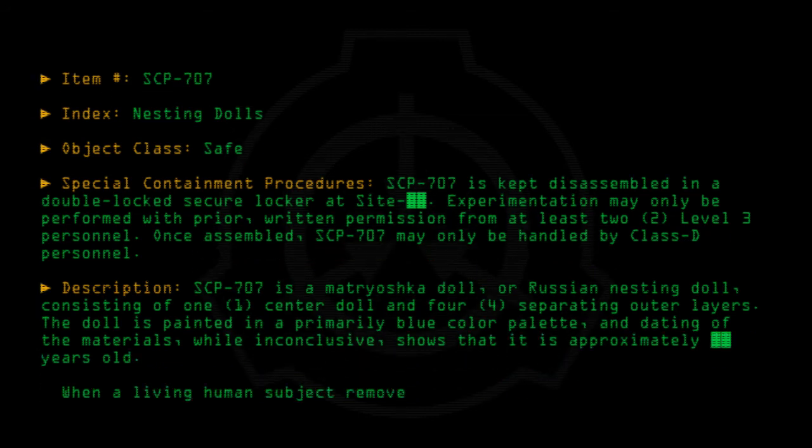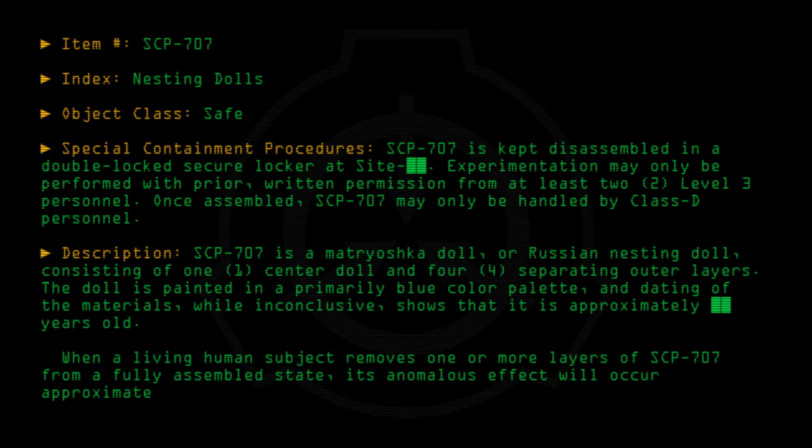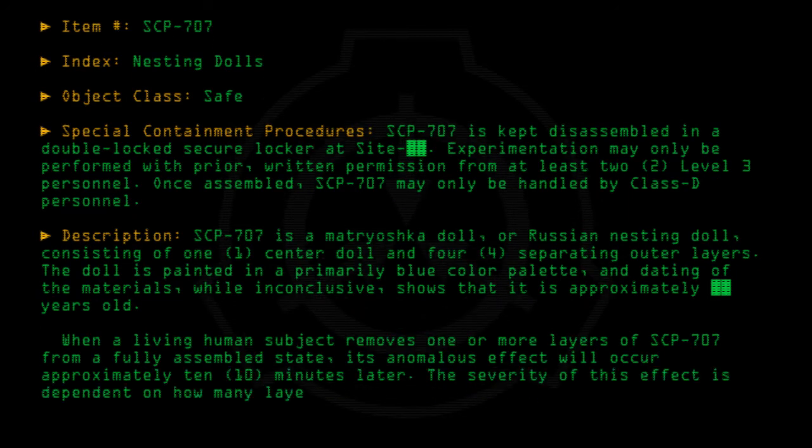When a living human subject removes one or more layers of SCP-707 from a fully assembled state, its anomalous effect will occur approximately 10 minutes later. The severity of this effect is dependent on how many layers are opened.